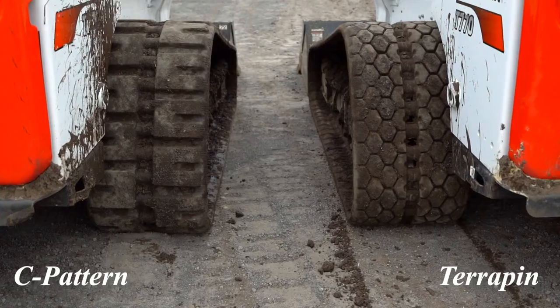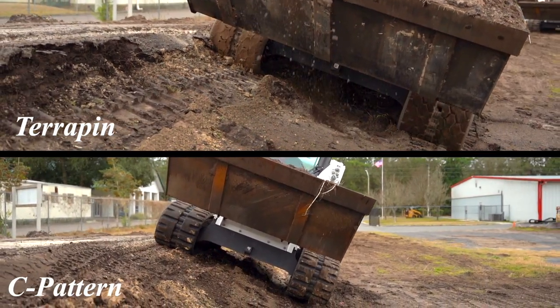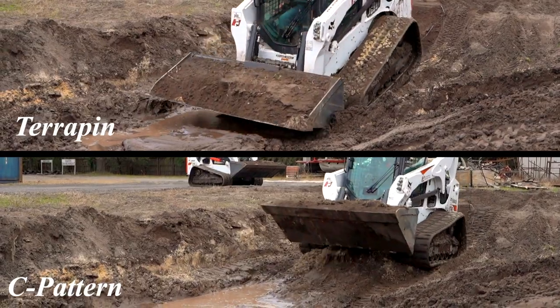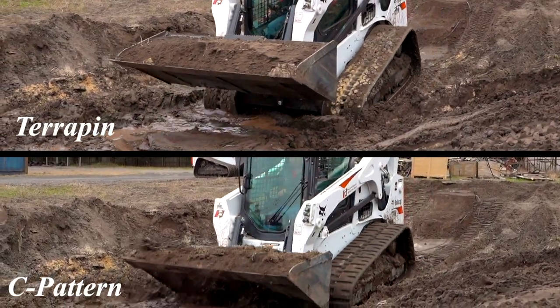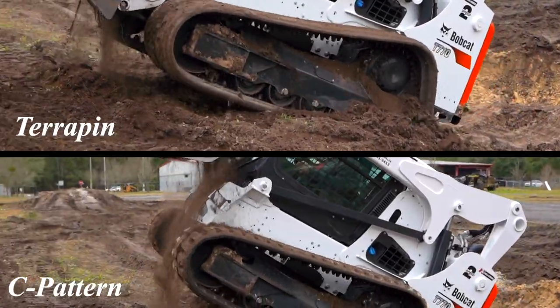As you can see here, we've got the Terrapin on the right side — actually, it's our non-marking Terrapin, but it's very dirty right now. And we also have our C-Pattern. From everything that we've done today, we've been in very soft dirt, very soft sand, very steep inclines climbing out of it, and also wet mud.